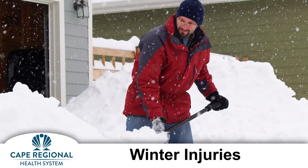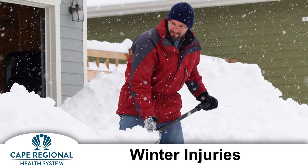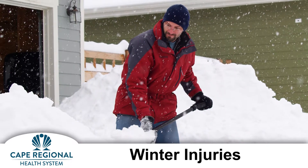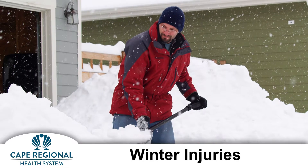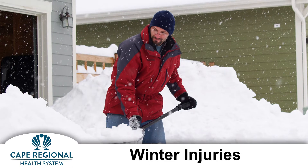The American Academy of Orthopedic Surgeons has made a list of recommendations to help people avoid back and shoulder injuries from snow shoveling. First, shovel snow soon after it falls, when it is lighter, rather than waiting until it is packed down or partly melted.